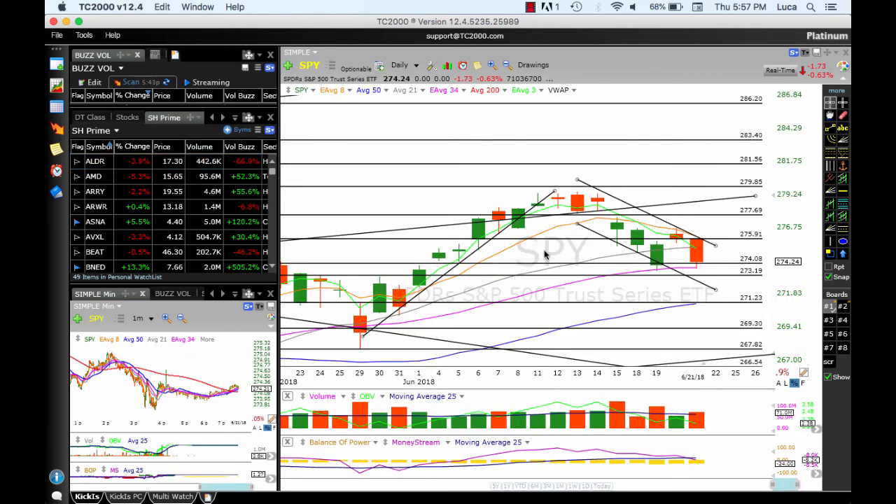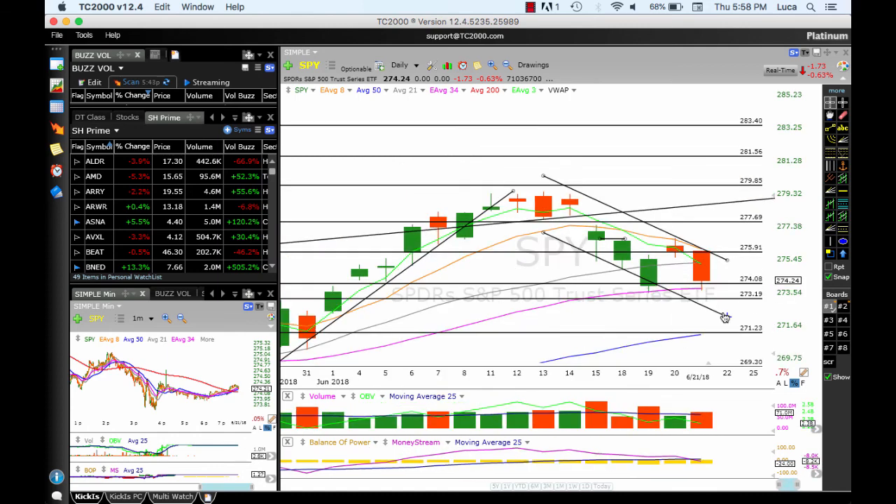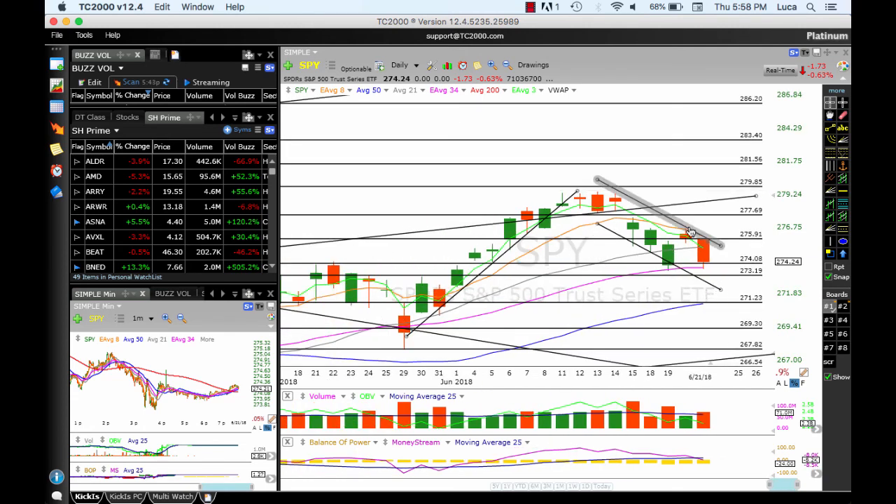Let's go to the SPY — ugly picture. 276 was basically major resistance and there wasn't even one little tiny shadow above. Right at the opening, the bears took the price down hard, came all the way down to 274 support, bounced, and then came down to the 304 MA. It looks like we are in a falling channel, bear flag formation. If this is the direction, it will take the price down to potentially 272 and maybe 271 where we find the 50 simple moving average. A break above the flag could see around 279, top of the channel. OBV is pointing down, down bar volume increasing, money stream moving below the moving averages — all bearish signals.